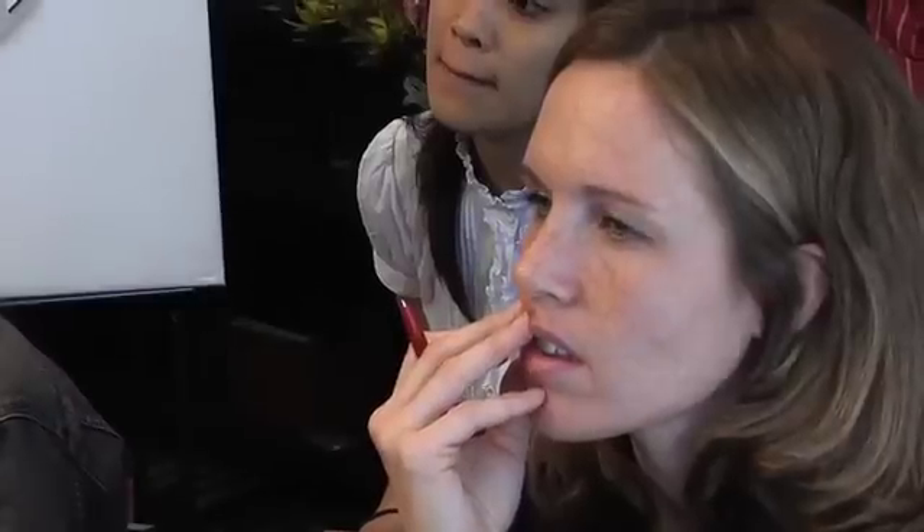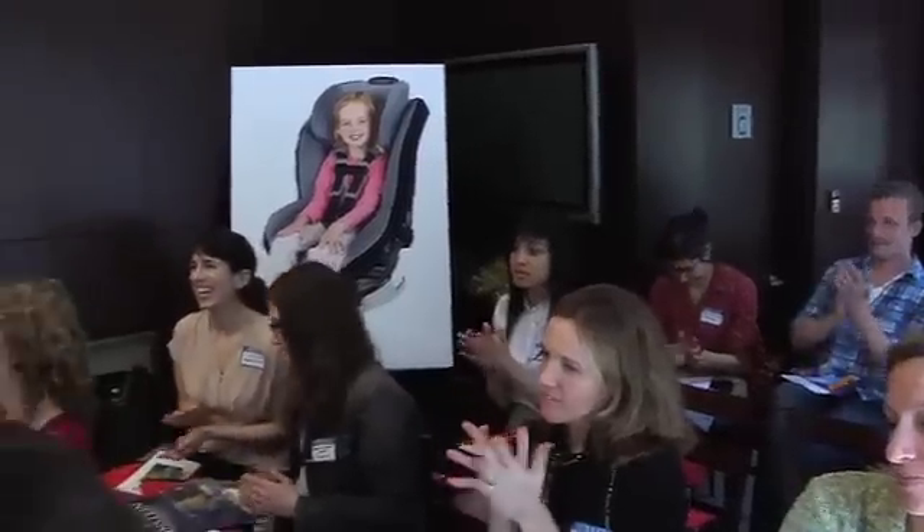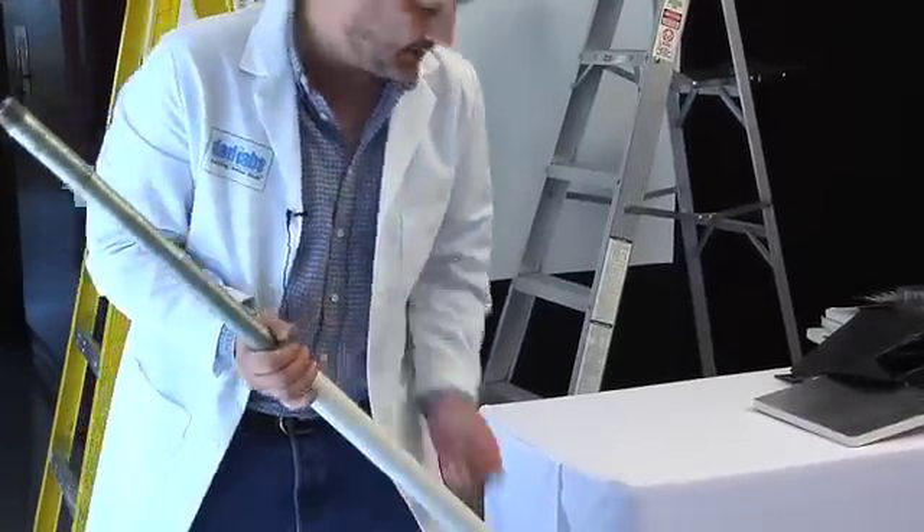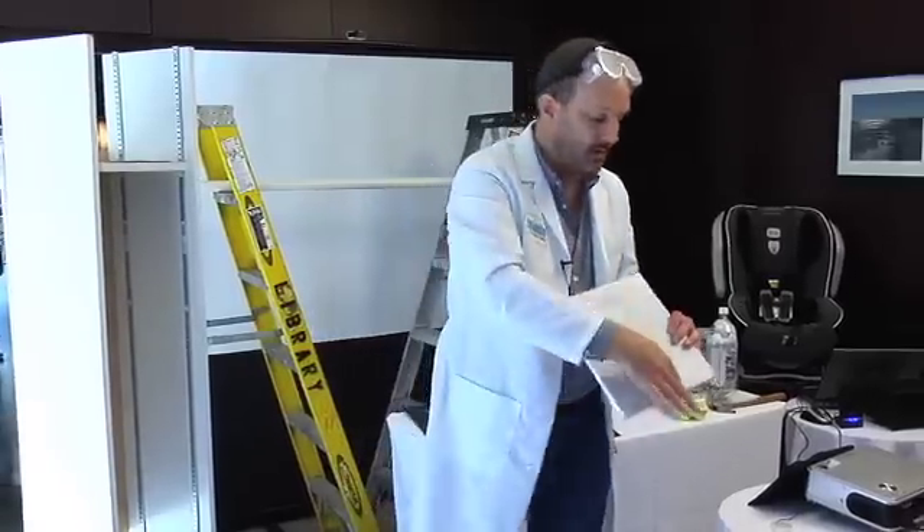Recently, Britax met with reporters in New York to preview this new technology. At that press event, I performed a few physics experiments to demonstrate how this new Britax technology works. We examined center of gravity, the strength of steel bars, and the impact-reducing powers of staged-released energy. Let's watch these science experiments and see how Britax head safety technology manages crash forces and protects your child.